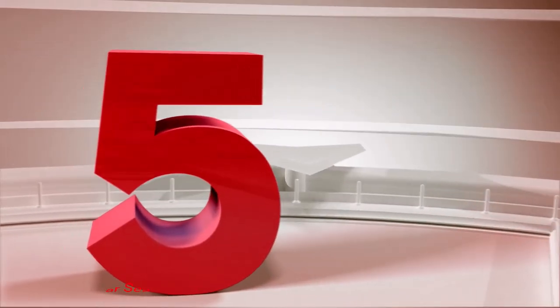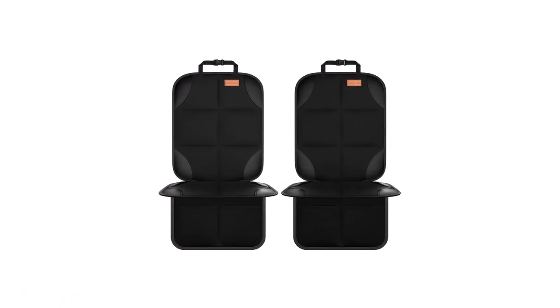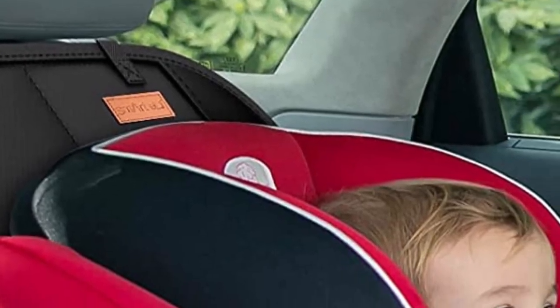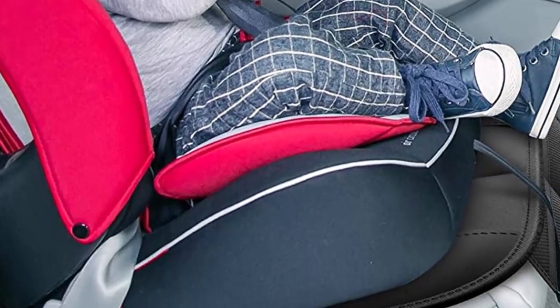Number 5: Smart Elf Car Seat Protector. The Smart Elf Car Seat Protectors are well-made, easy to install, and don't slide around. They protect leather and cloth fabric from indentations, scuffs, and other damage caused by car seats, children, pets, and other things.